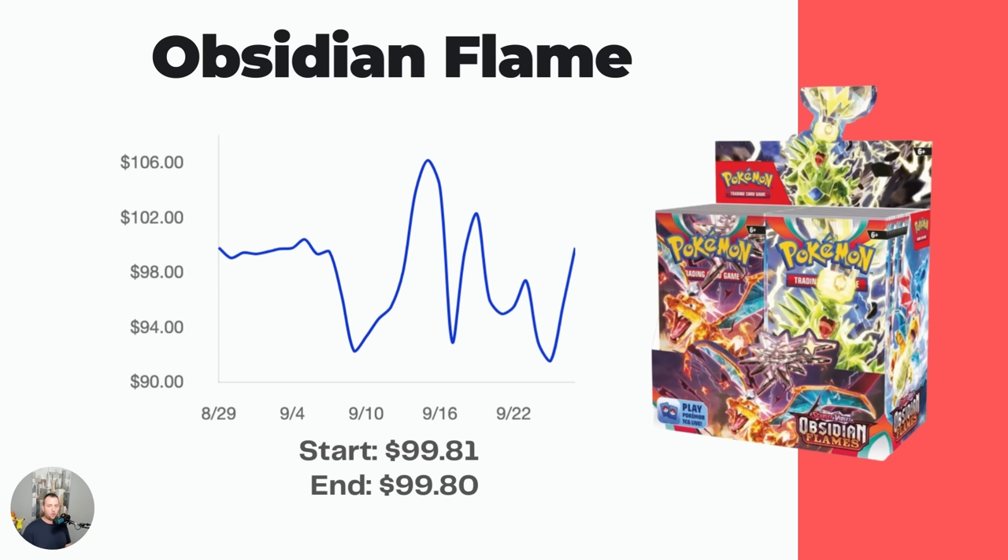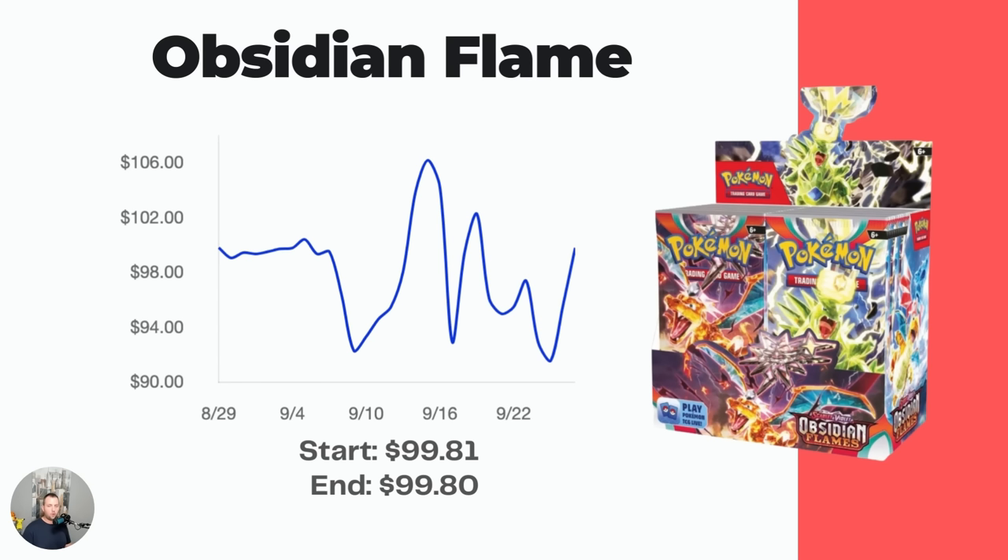Next up, Obsidian Flames — the third Scarlet and Violet set — is also under $100 for a booster box, currently going for $99.80. I'm not entirely sure about this one because it has three Charizard cards: the Special Illustration Rare, the gold one, and the regular Ultra Rare. Charizard always packs a punch, but it seems overprinted lately — we've had it in Brilliant Stars, Sword and Shield, Pokémon GO, Crown Zenith, and Celebrations. That's a lot of Charizard.